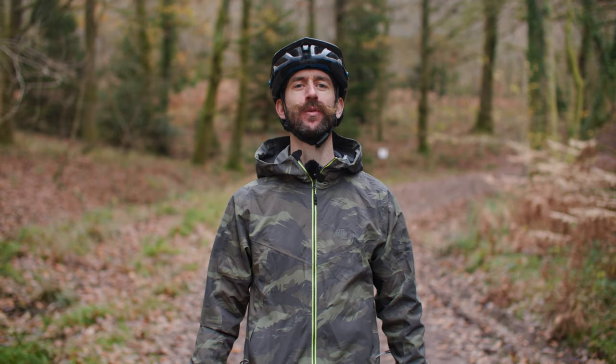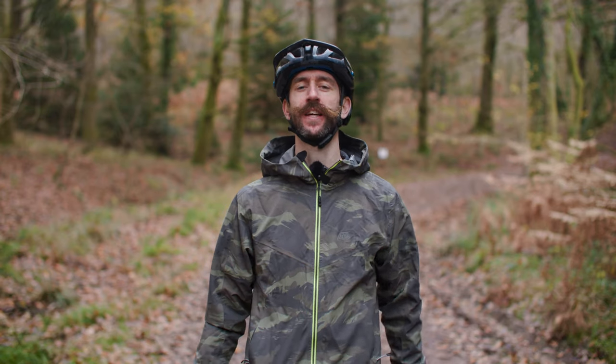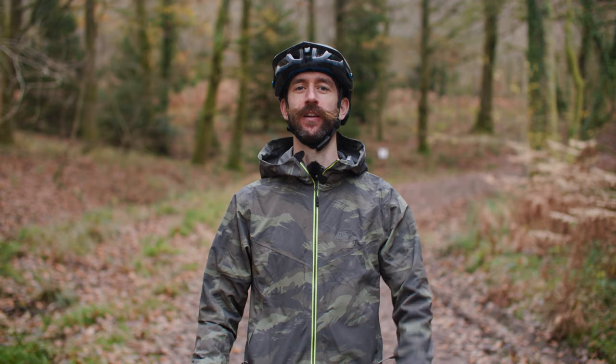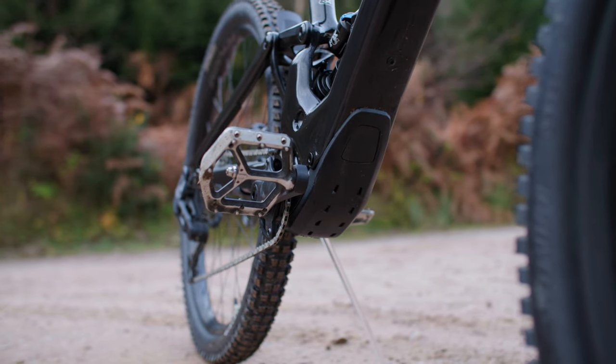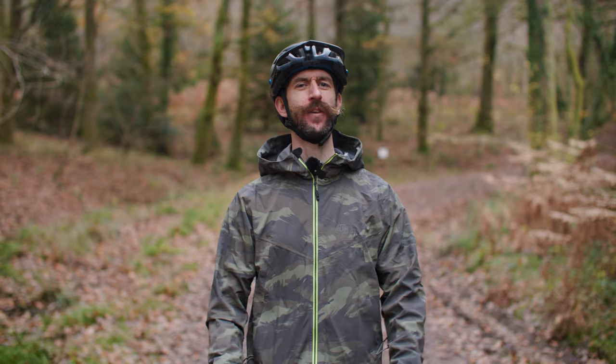We published a video back in 2020 on the brand's first bike in this category, the Turbo Levo SL. While technology has undoubtedly moved on, and we'll talk more about this, the lightweight electric mountain bike spirit remains at the heart of the new bike.